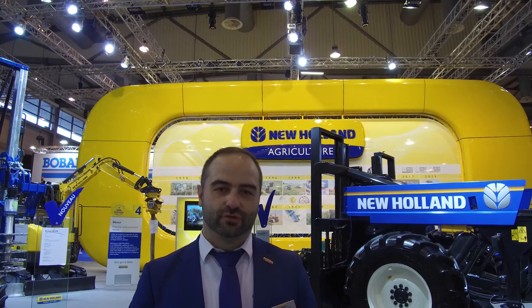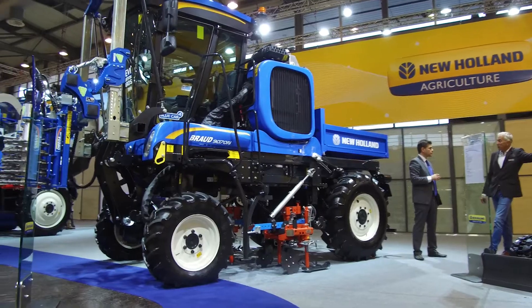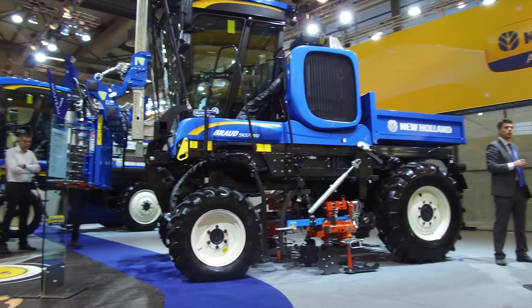Thank you very much and we are really pleased to welcome you to the New Holland booth. Now let's talk about the T4.110N straddle tractor — the first straddle tractor launched under the New Holland brand. This straddle tractor is now available everywhere in the world.